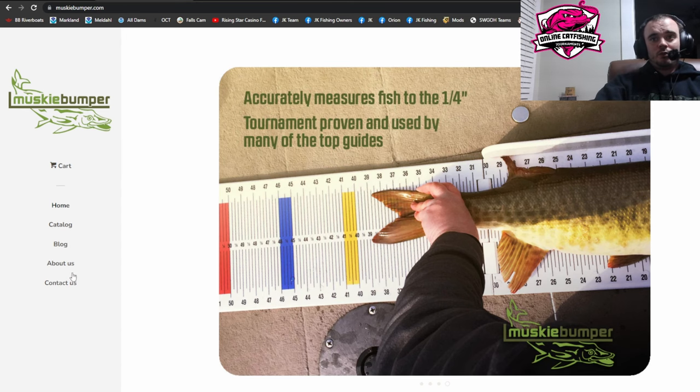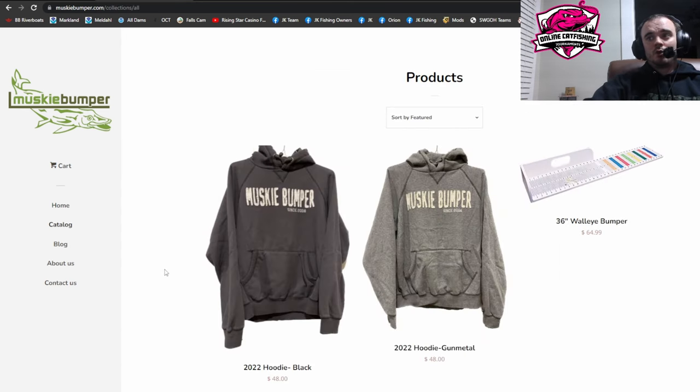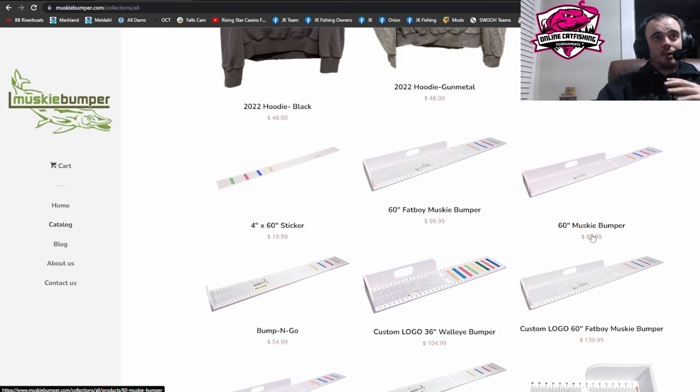Let's go into their catalog really quick before anyone gets upset that they may or may not have a cheaper option. If you do fish the slot, they sell a 36-inch version. They typically will always work with you. Like, let's say you buy the 60-inch big boy — the slot's 30 inches — you can have it cut at the 30-inch line, but you can have it cut at the 31, 32, 25. You can typically have them cut it wherever you want to make it work better for your kayak.